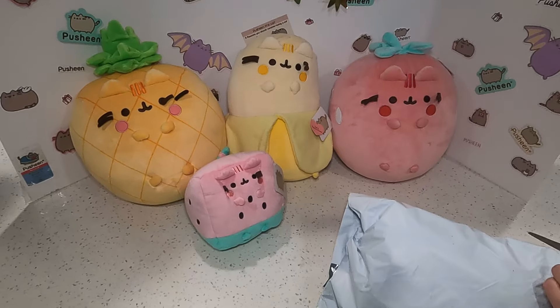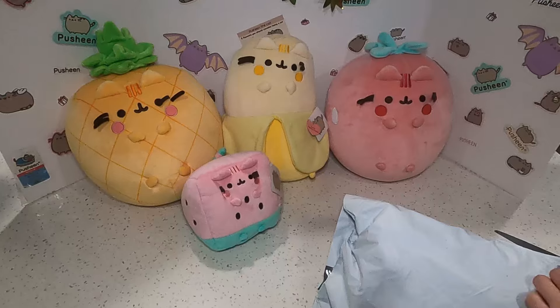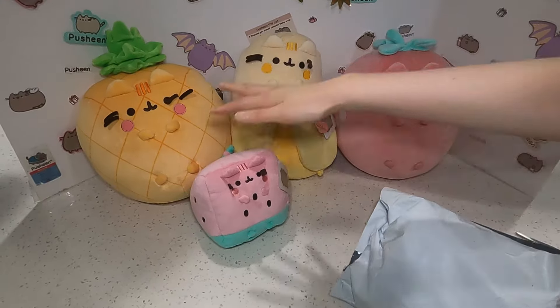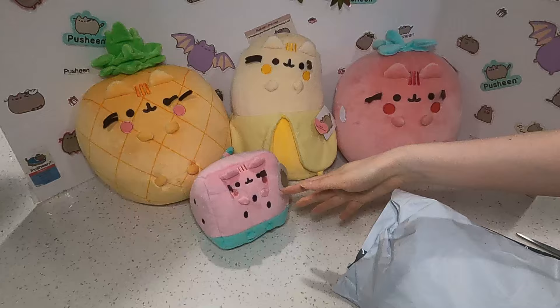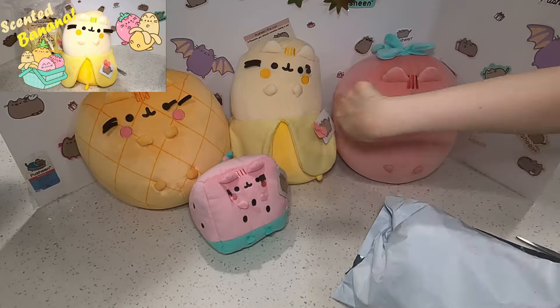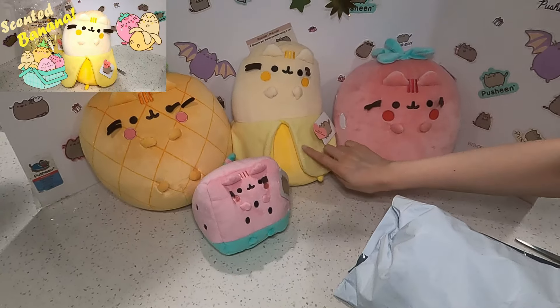I'm so excited — I hope they do more fruits. These are also squishy material, just so you know. If you haven't seen my fruits video from before, these three are squishy material and that one is regular. I have dedicated videos for all of them — links are down below.